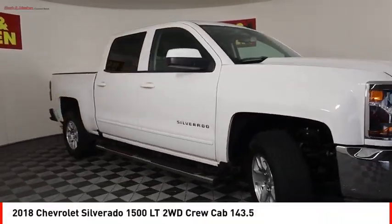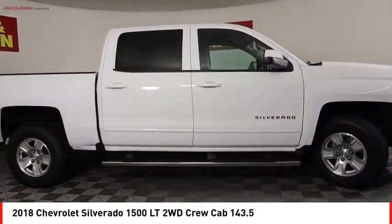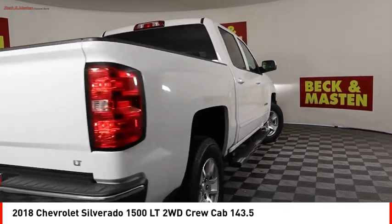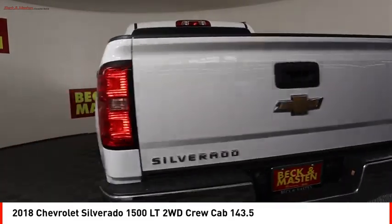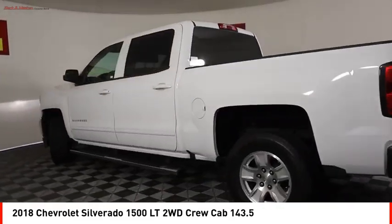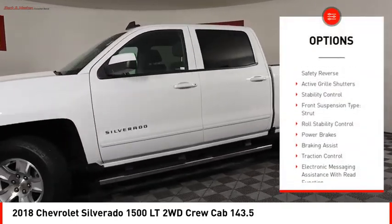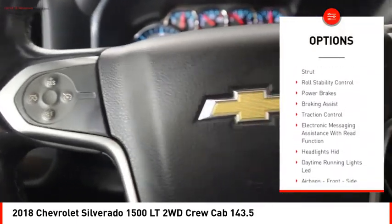Make a great choice today with the 2018 Silverado 1500. The Chevy Silverado 1500 has the lowest cost of ownership of any full-size pickup. Here are some of this vehicle's great options: rear step bumper, power windows with safety reverse.